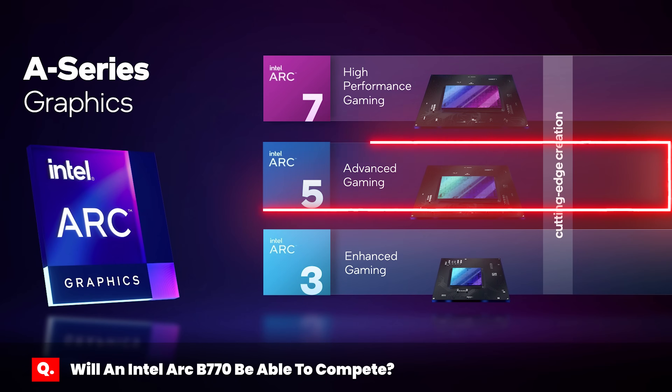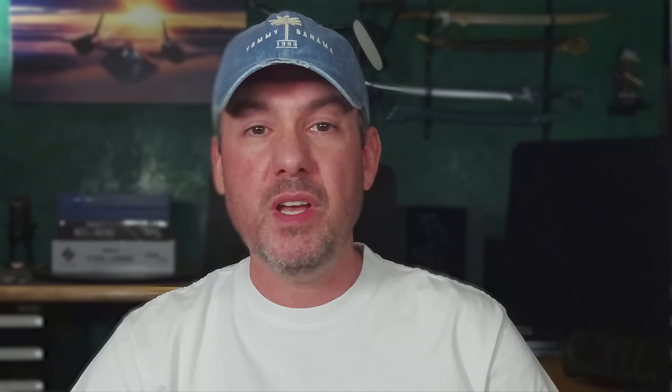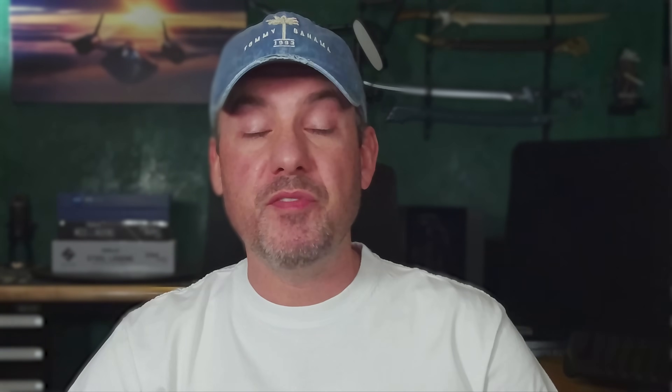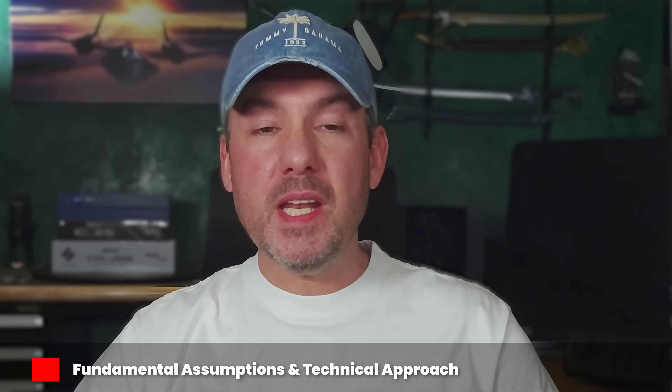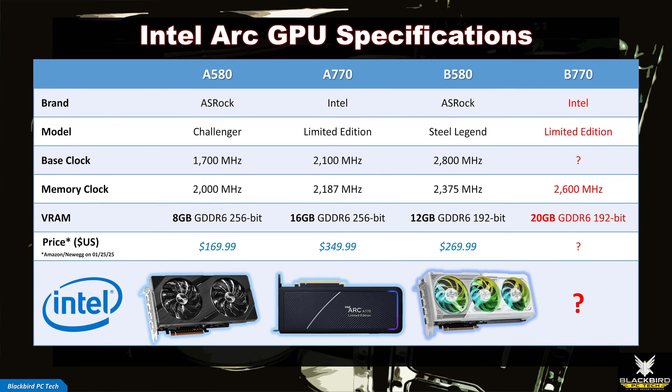Given that the B580 is from Intel's mid-tier, a common question is whether a B770 will be able to compete with higher-end GPUs from AMD and NVIDIA. While Intel refused to confirm future GPU products during CES, it seems logical they will release a B770 at some point, based on what they did for Alchemist. They are likely waiting to see how NVIDIA and AMD price their new cards before launching. To predict performance, I'm assuming the gen-to-gen improvement from the A580 to the B580 will remain the same for the A770 to the B770, meaning we will likely see VRAM increase from 16GB to 20GB, a drop in memory bandwidth from 256-bit to 192-bit, and a significant increase in GPU clock speeds.